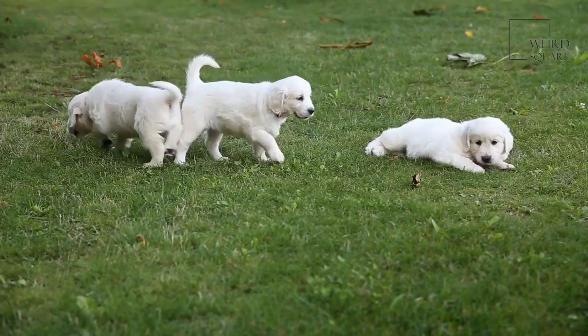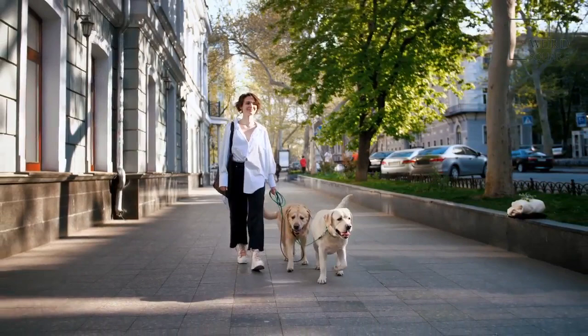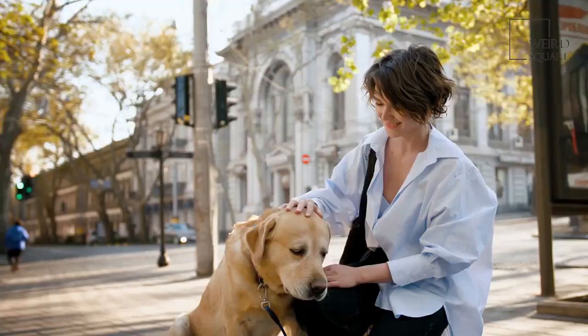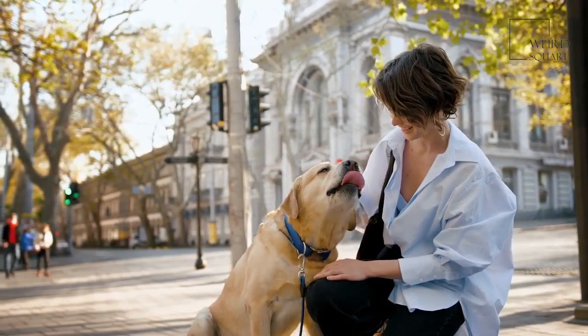Flat-coated retrievers are relatively easy to groom and maintain. They do shed a good amount, so you'll need to brush them about once each week using a metal comb to help remove any loose hairs or dirt from their coat. Additionally, be sure to check and clean your flat-coated retriever's ears to keep them clean and infection-free. Their teeth should also be brushed a few times each week and their nails should be trimmed to keep them from getting long and painful.